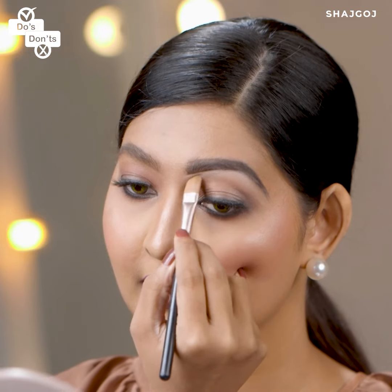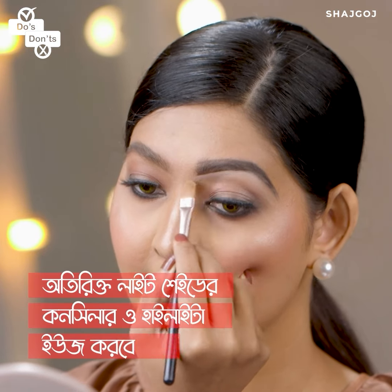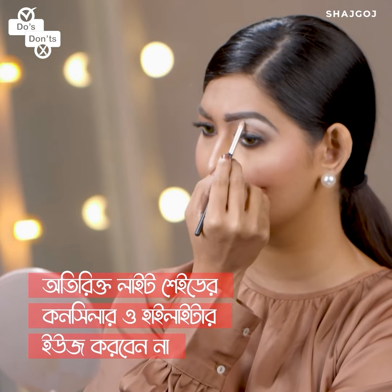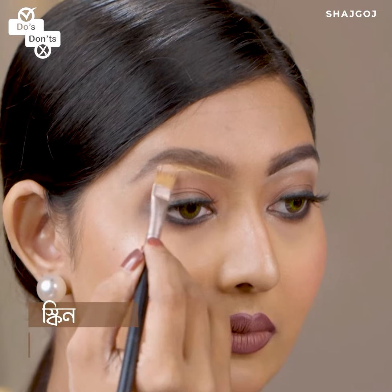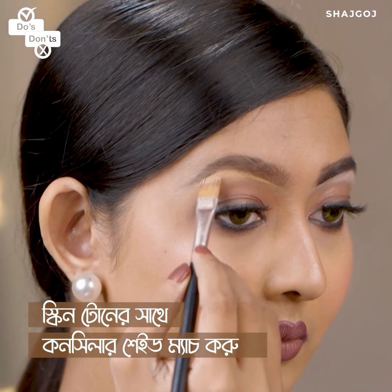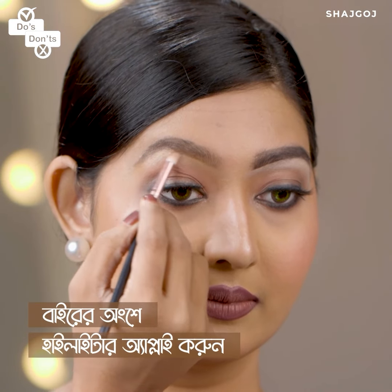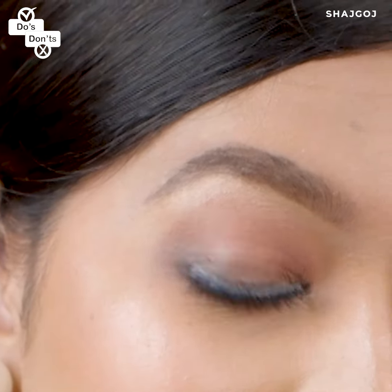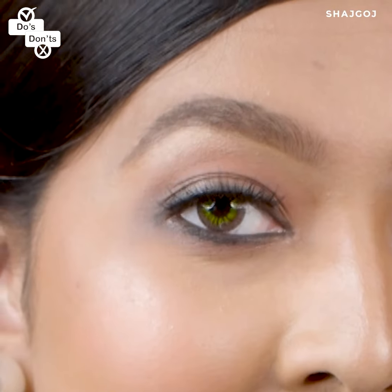Never apply a concealer or highlighter that is much lighter than your skin tone under the brow area — it will look too white. Instead, choose a concealer that matches your skin tone or is only slightly lighter, and apply the highlighter only to the outer part of the brow for a better overall shape and final look.